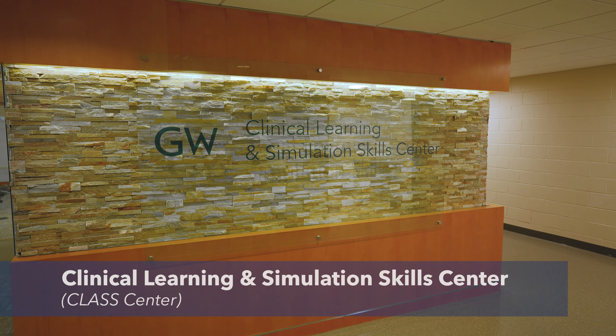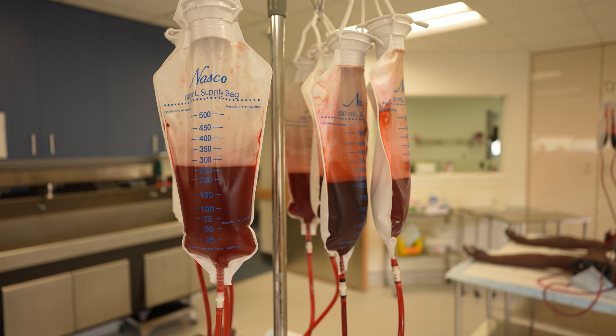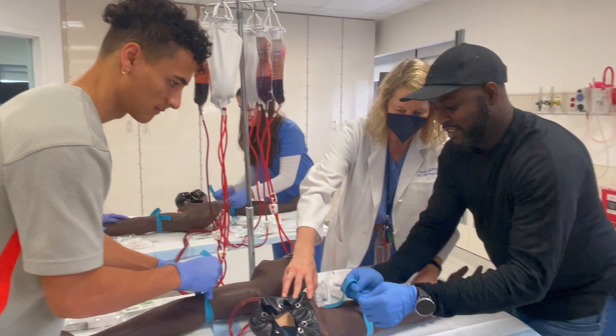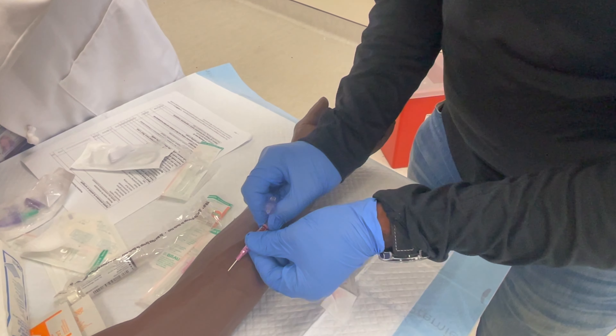I'm on the fourth floor of Ross Hall right now in one of the sim labs. Behind me you can see a bunch of arms with some fake blood in them where we practice a lot of our clinical skills, including venipuncture and starting IVs. This has been a great experience for us as students, as you can practice as many times as you like, and we have designated time to practice our clinical skills before we get to seeing real patients.